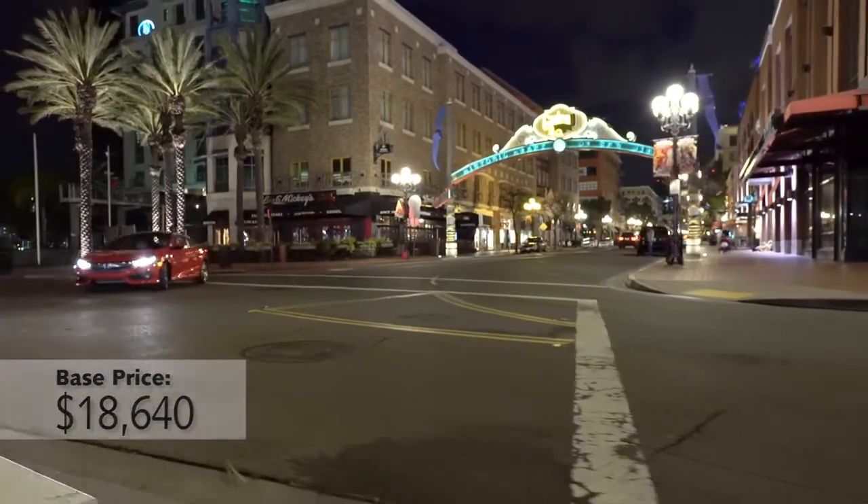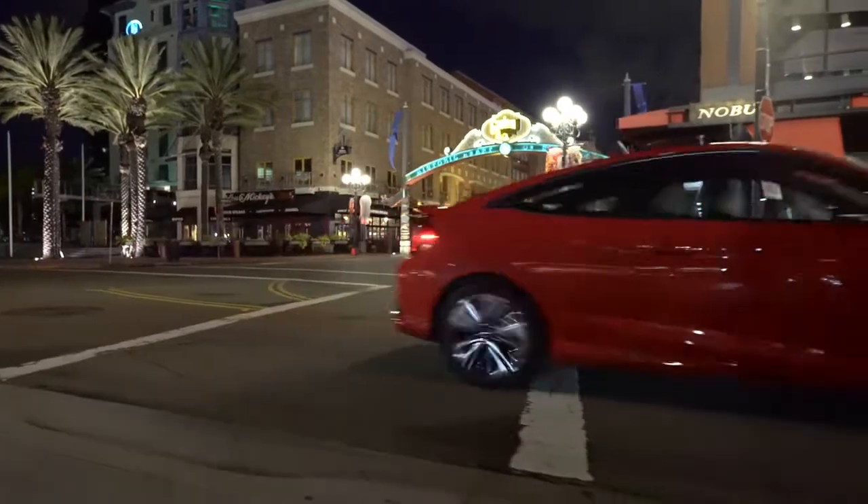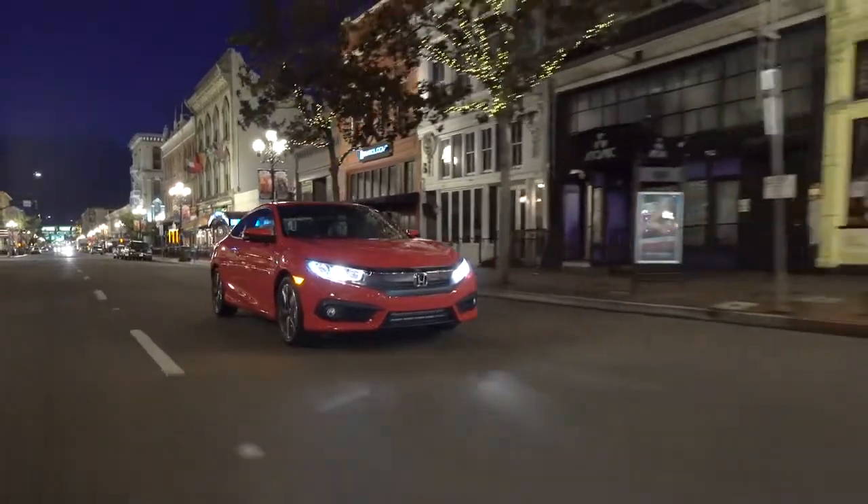I've driven both the sedan and coupe versions of the Civic in recent weeks, including spending a week behind the wheel of the two-door model that has a sportier look and feel.